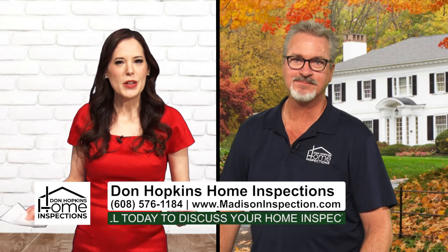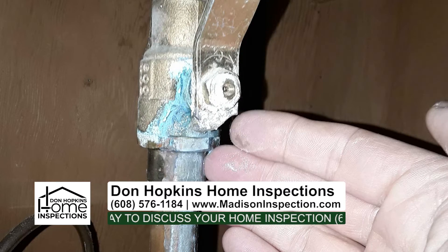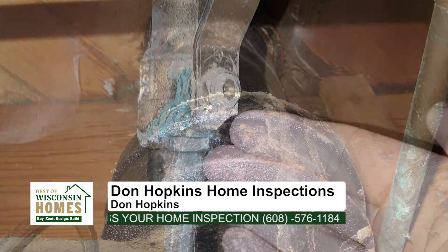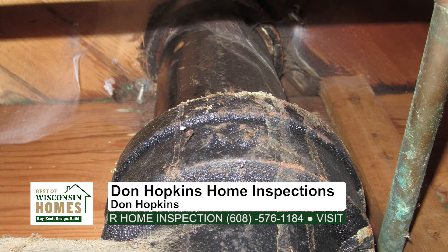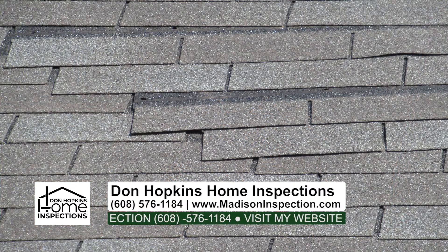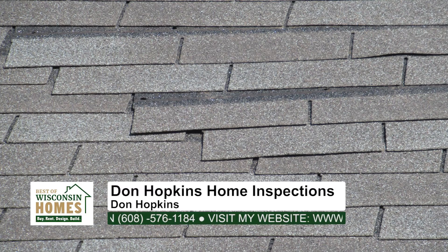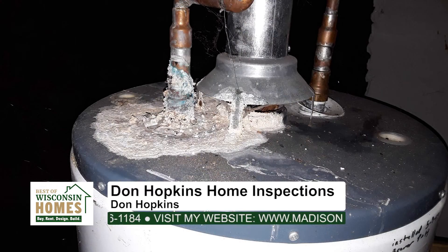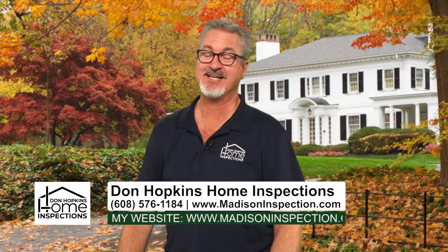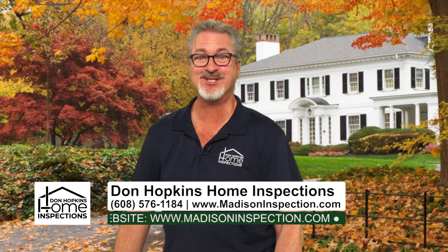Do you give people some kind of checklist — like, this is what you need to do at the beginning of winter? When I go through and do the home inspection, I'm looking for any kind of defects and things that need to be repaired. I do go over it with them and show them how to do maintenance, how to take care of it — that's a little bit above and beyond a home inspection. I give them insight on how to take care of things, because not everybody's taking care of what they need to.